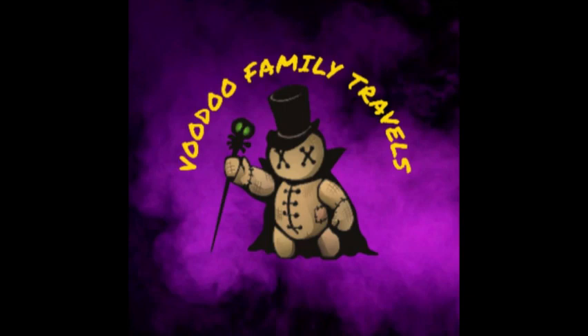Thank y'all for watching Voodoo Family Travels. Please hit the like button and subscribe. New videos will be coming out soon.